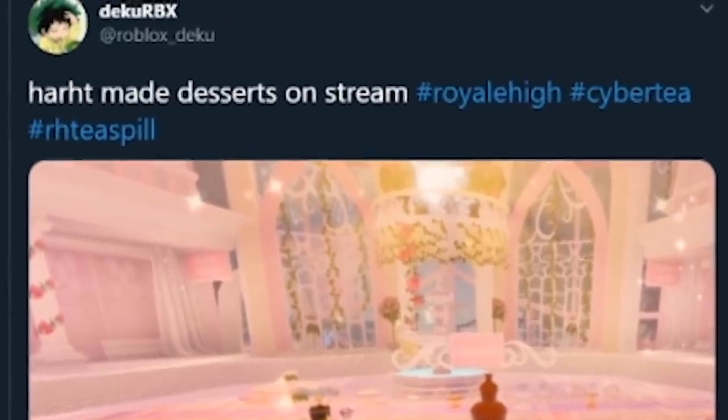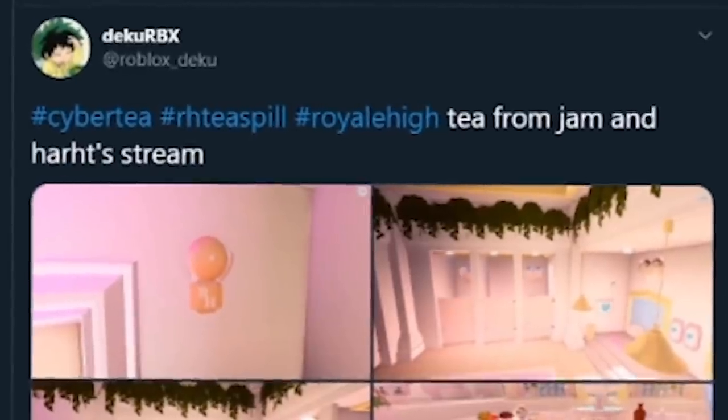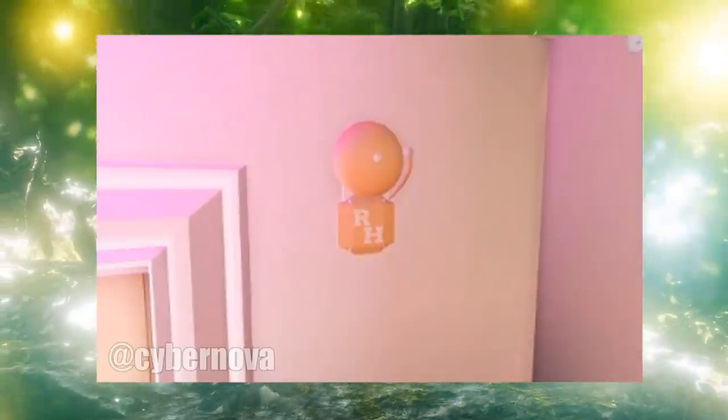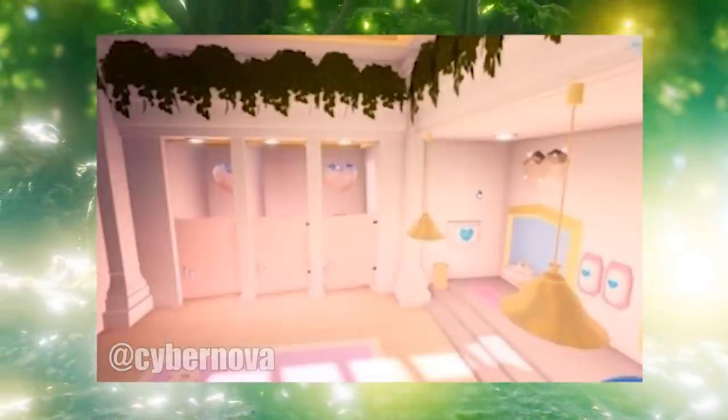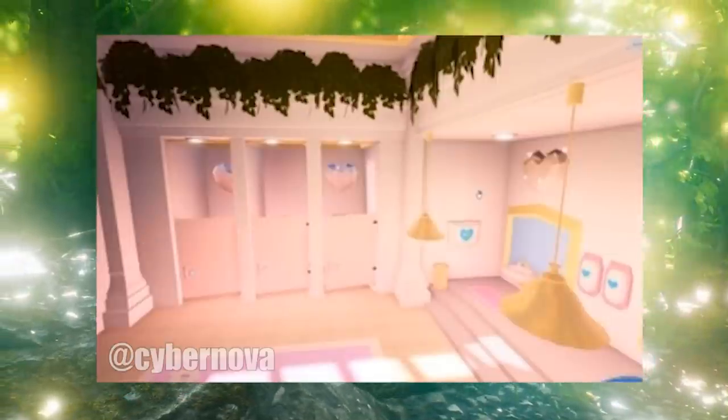Roblox Deku got a great shot of the desserts from the stream and you get a nice close-up look at the chocolate fountain, strawberries, and some cupcakes. I don't know if these are placeholders or if more are going to be added, but it does say desserts, so that makes me think some more sweet treats are on the way. Let's look at a few more screenshots from Deku — you can see cute little details like a school bell, and I like how it's all pastel rather than just primary colors, and again more plants.